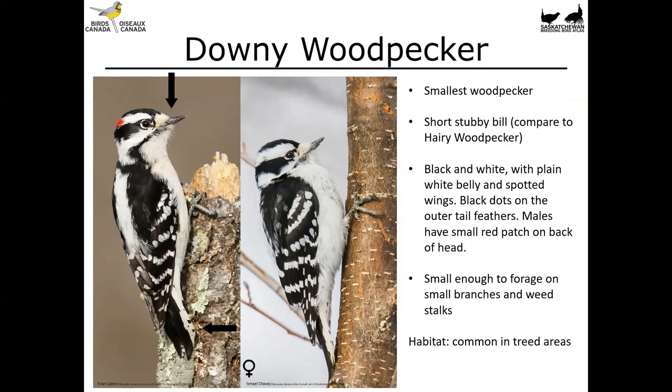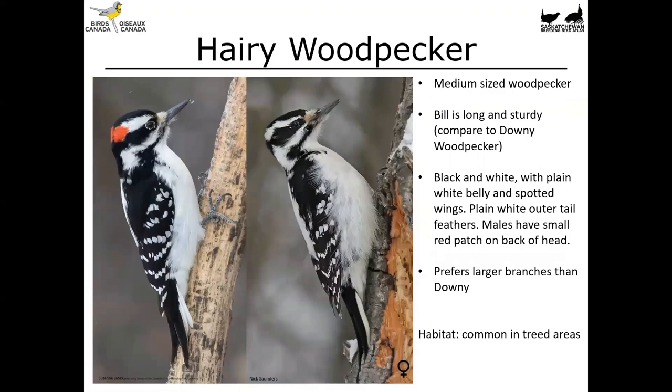The similar-looking hairy woodpecker is a medium-sized woodpecker with a long sturdy bill — we'll compare that to the downy again in a moment. Overall very similar to the downy: black and white with a plain white belly and spotted wings. Its outer tail feathers are plain, but that's not the most reliable clue. Males show a red patch on the back of the head. These birds prefer larger branches than downy woodpeckers, so they're not the ones you'll be seeing on tiny wisps of branches or weeds. Again, a common woodpecker in treed areas.